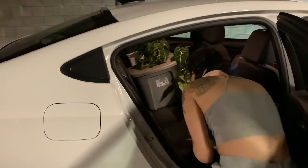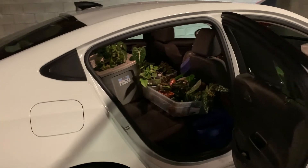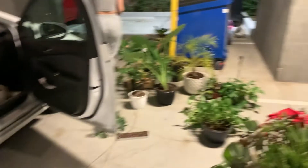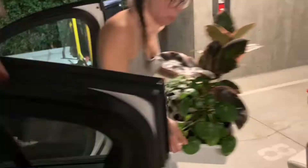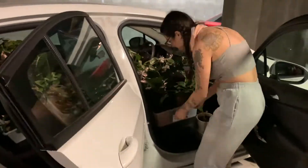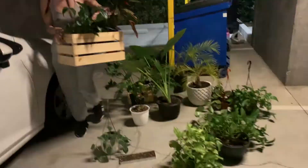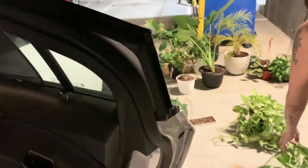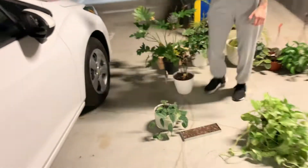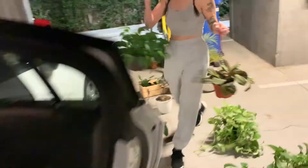However, all my plants did not end up fitting in the car. I didn't necessarily leave any behind, but I did throw a few plants in the back of the U-Haul — and they did not survive. Putting them in the back of the U-Haul was a horrible idea because there was too much space for them to move around, the dirt fell over, a lot of leaves got crushed, and some of the roots rotted and got squished.